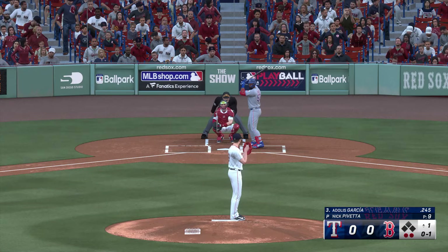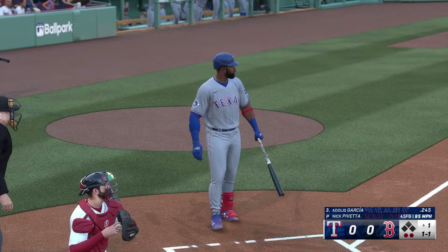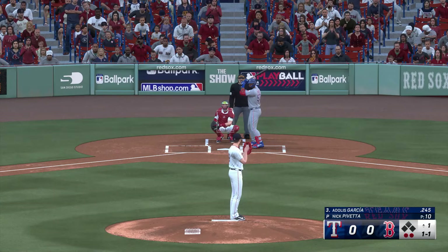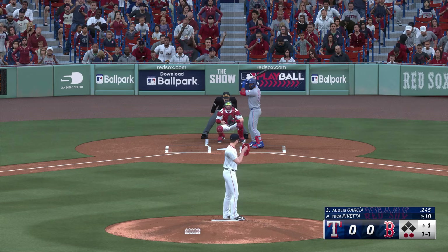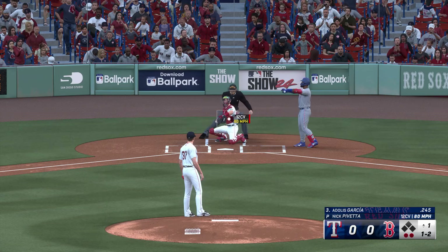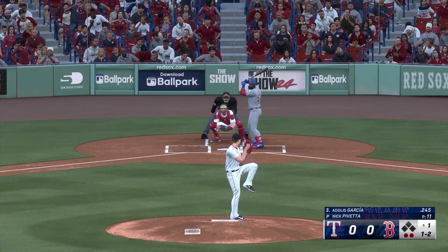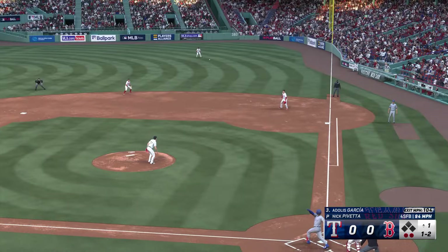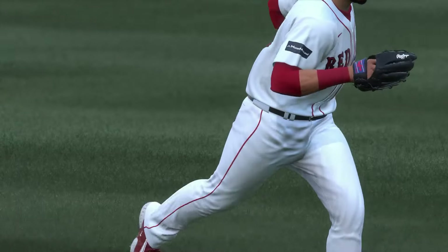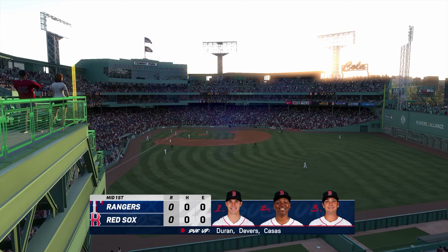Two outs, bases empty. The next offering is in for a strike. Ripped on a line, and Garcia is out. And that is that — one, two, three. Go to Rangers. Now the Red Sox will get their shot. No score.